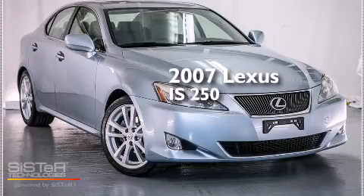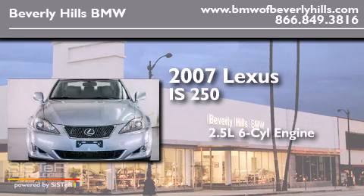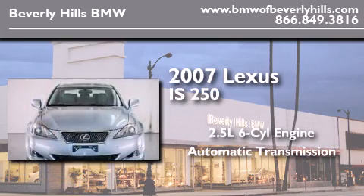This is a 2007 Lexus IS250. It has a 2.5-liter six-cylinder engine and an automatic transmission.